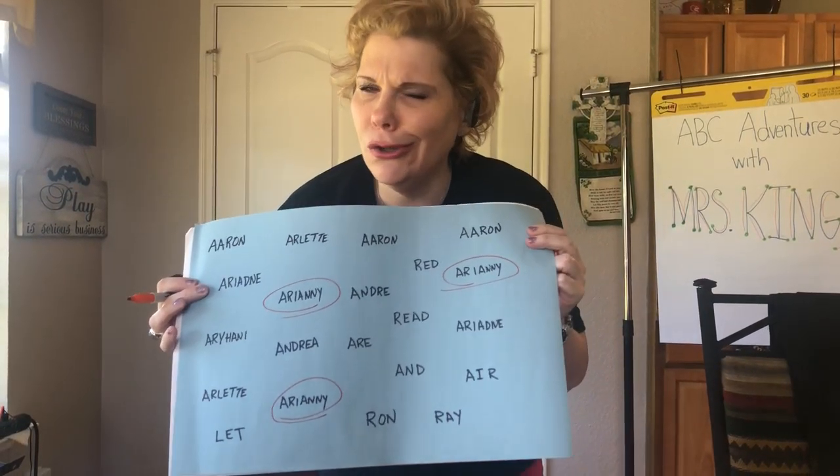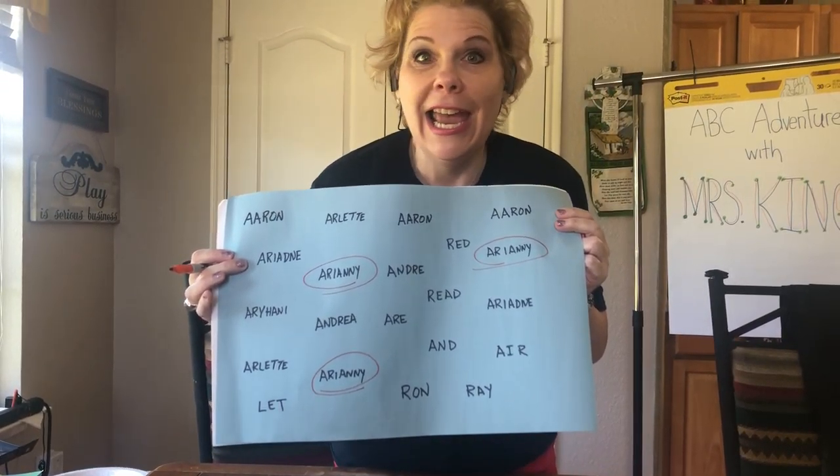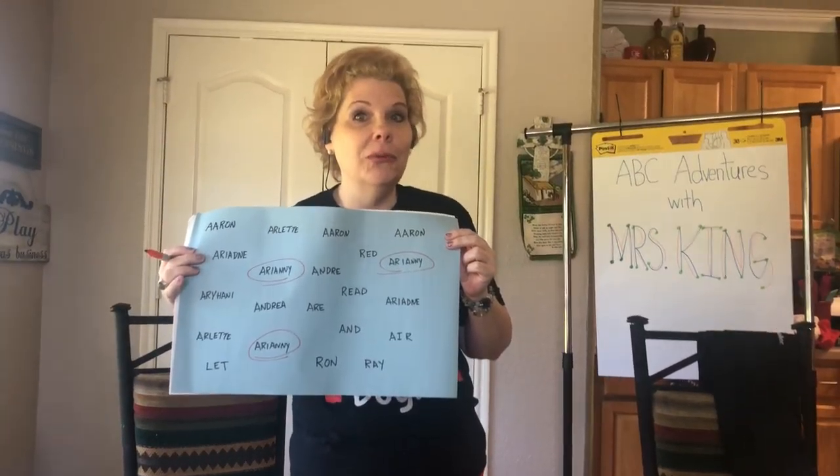Boys and girls, don't look for Arianne's name — look for your name, and let's see how many you can find. Having fun with ABCs! Stay tuned for your next ABC adventure with Mrs. King.